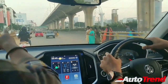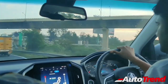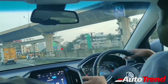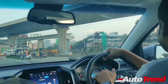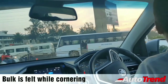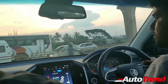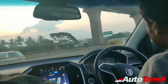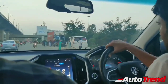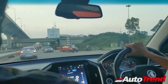The rear seat space is fantastic and even having three people at the back is definitely no problem. However, the power delivery, even though being smooth and seamless, has a minimal level of lag from the DCT transmission once you pull away from low speeds. The overall conclusion on this car's drivability and on-road feel needs to be judged once the car is available for a longer drive.